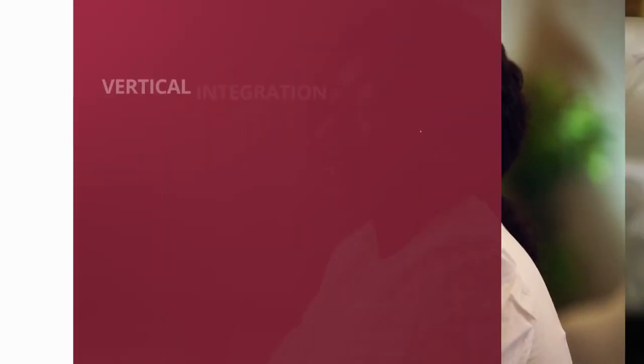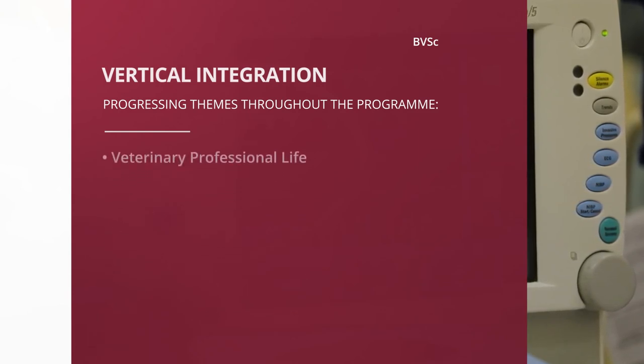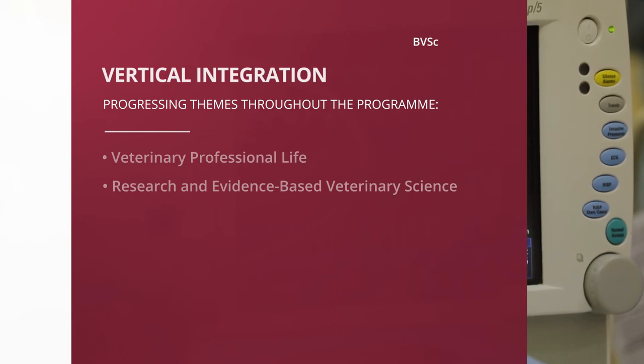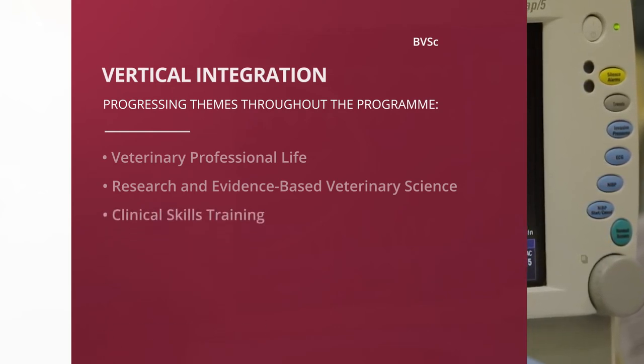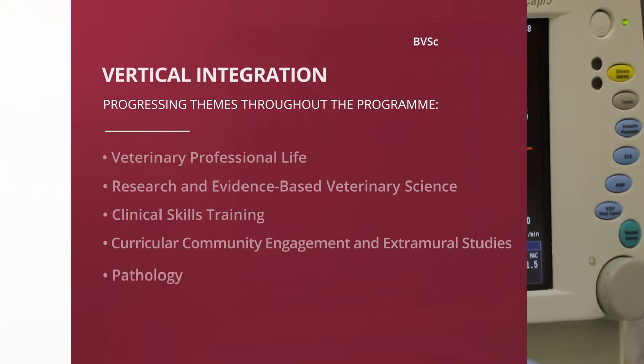Similarly, vertical integration occurs across the years of the program's duration, which gradually expands your skills in the following areas: veterinary professional life, research and evidence-based veterinary science, clinical skills training, curricular community engagement and extramural studies, as well as pathology.